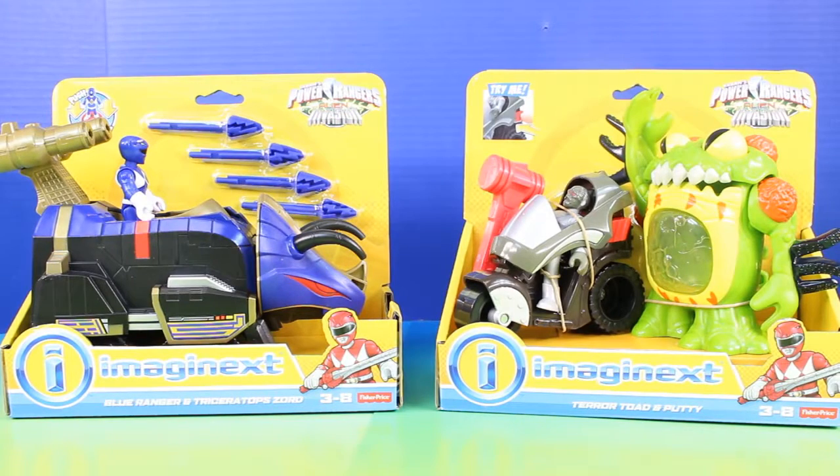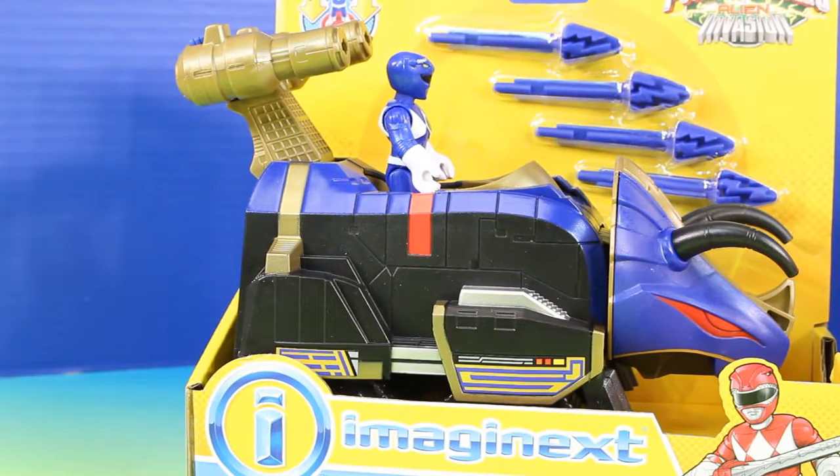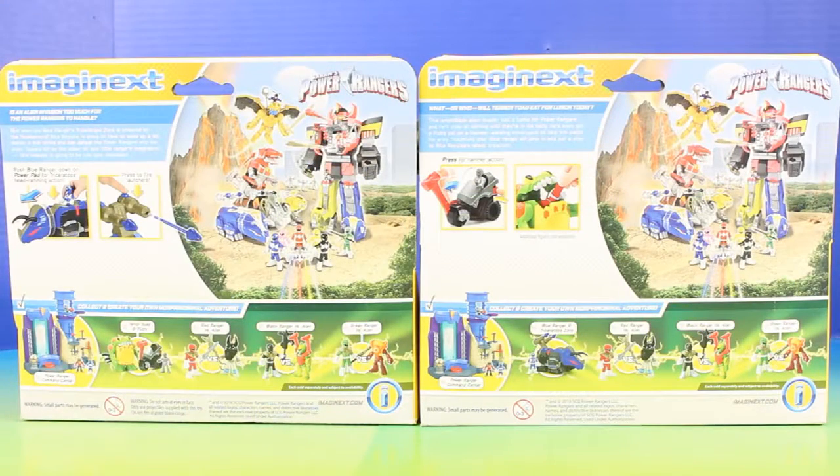Welcome back everyone! In today's video there's going to be an alien invasion, because the Imaginext Terror Toad and Putty are going to try to take over the Power Rangers. The only way the Power Rangers have a chance is if the Blue Ranger and Triceratops Zord come to the rescue. And before this amazing battle begins, let's check out our new toys.